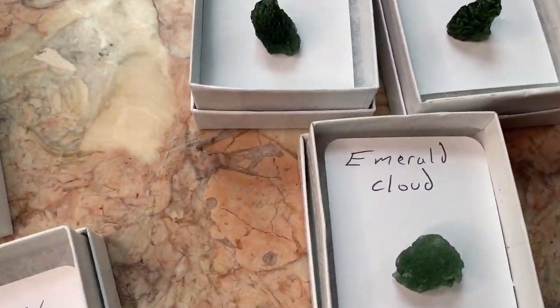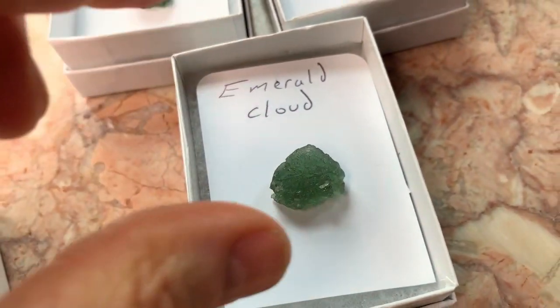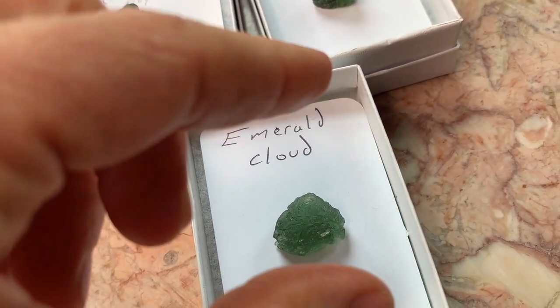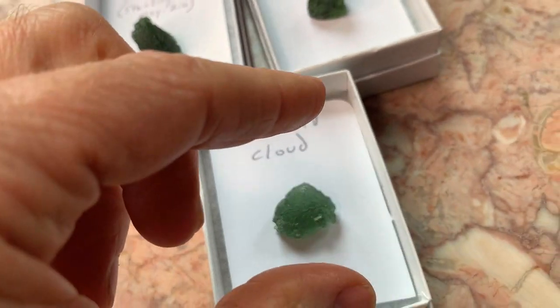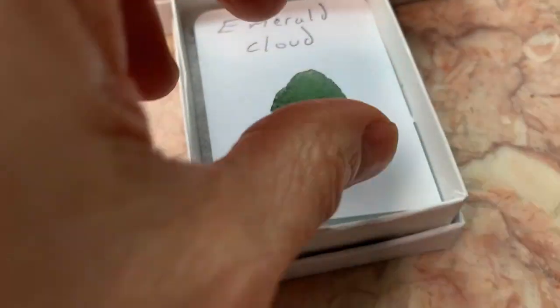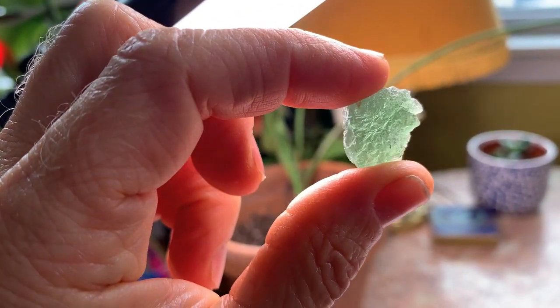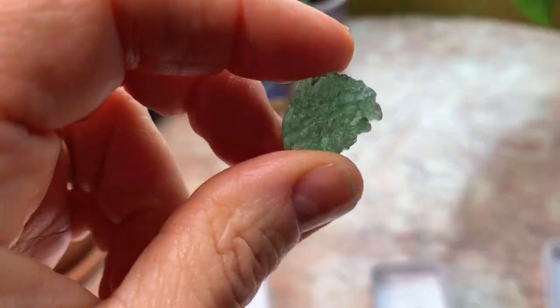Over here we have what I call the Emerald Cloud. Basically, without doing anything, you're able to see that it's very bright and pretty in color. Of course, you can point it up to the light and still get that amazing light green wonder.